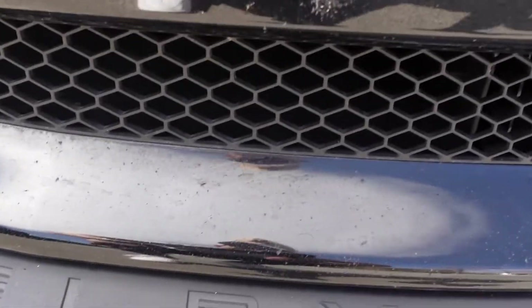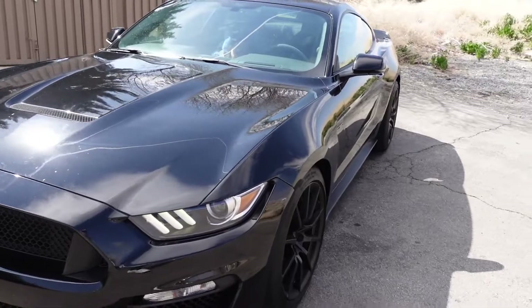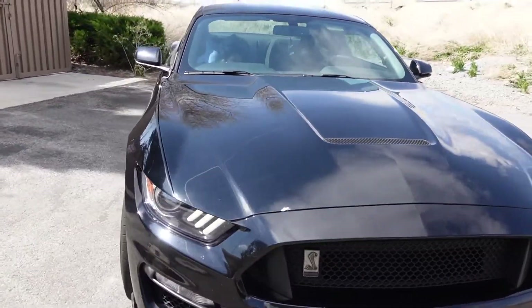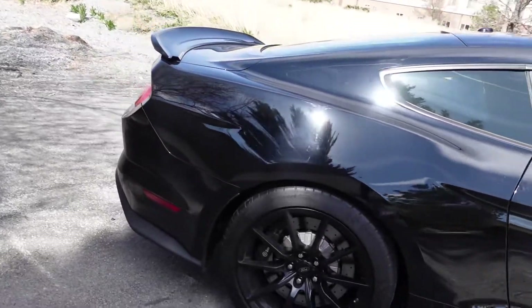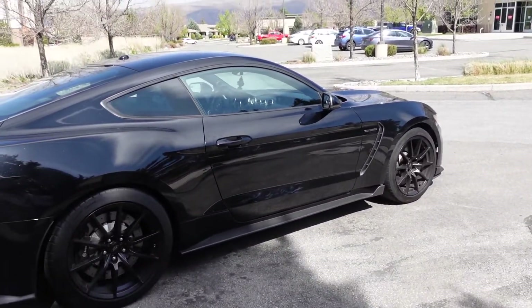I might as well get a new lip while I'm at it. And lastly, I'm not sure if I really want to do it, but I might do some yellow underglow. I know it's kind of silly, but I think this car could pull it off.